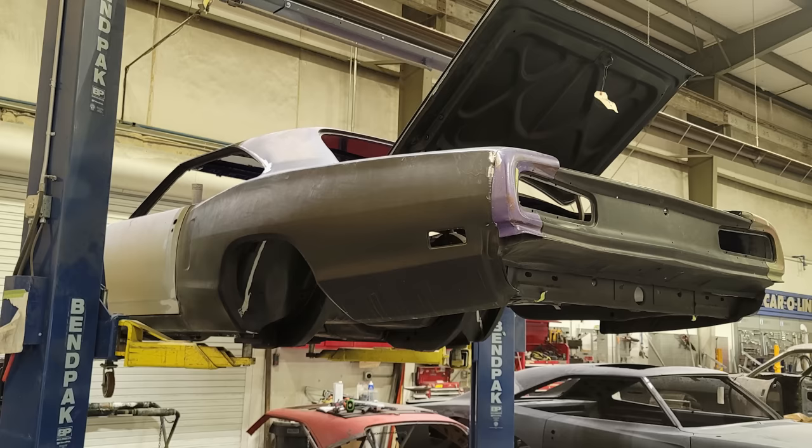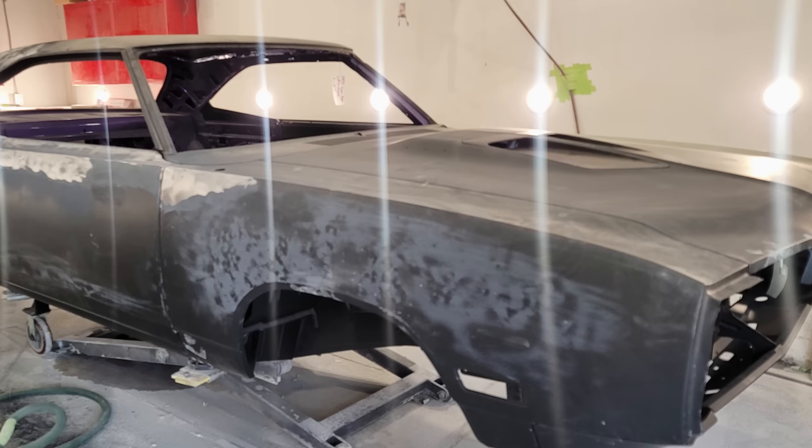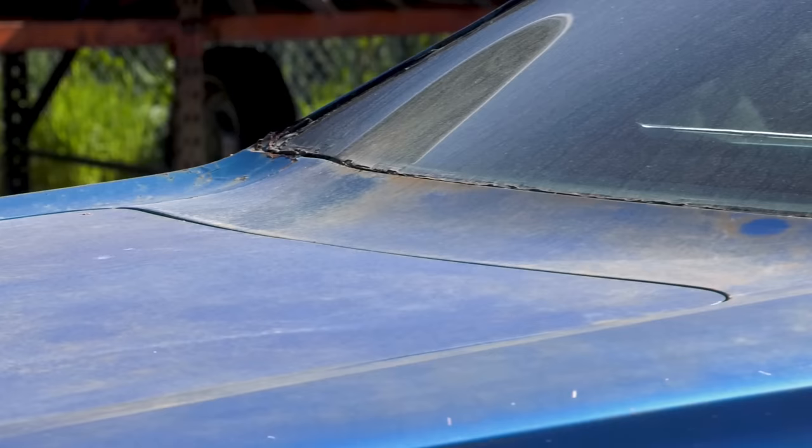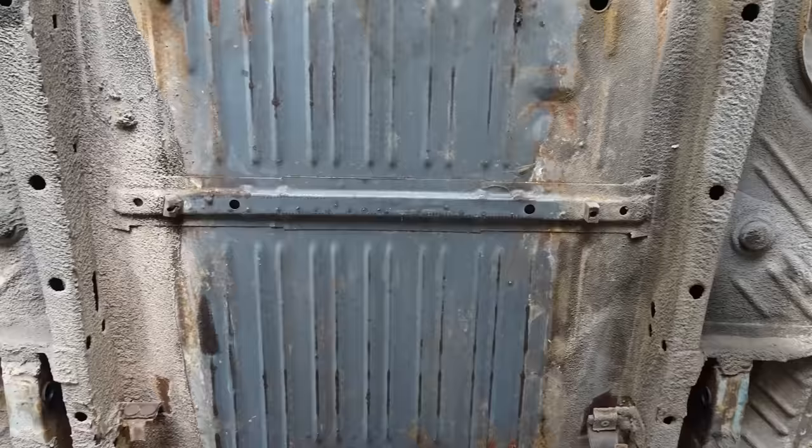Once we got it here, got it disassembled, sent it out and had it dipped, and it came back — it was probably one of the nicest bodies. It might have been the nicest B-body we've ever had. It literally only had a small rust hole in the back glass in the Dutchman panel, which is very commonplace for these things to rust. All the floors were beautiful, the trunk floor was beautiful. It really was one of the very nicest bodies to start with, which is going to end up one of the nicest cars.